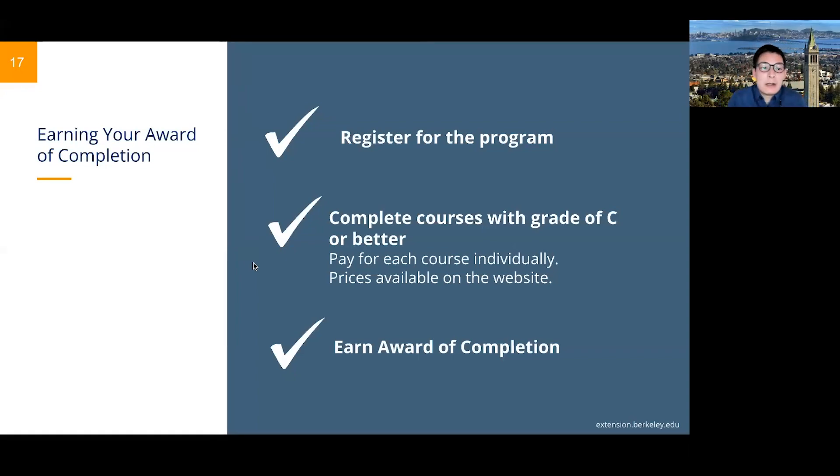To register for the program, submit our non-refundable online registration. This officially puts you in the program and allows our registrar's office to track your progress and review your student records at the end of every semester, ensuring all courses are completed with a grade of C or better. A certificate will be issued upon completion.